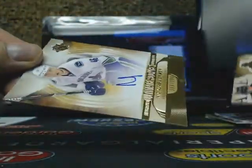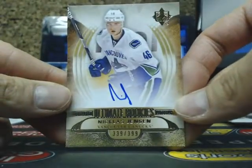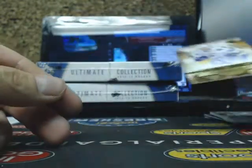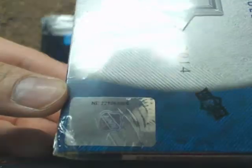Ole Mata. Our next one is the Ultimate Rookie of Nicholas Jensen, 399 for the Canucks. Ole Mata jersey number — so far, two good boxes to start this break off. Serial number 3806.